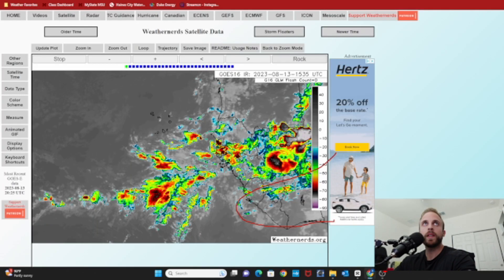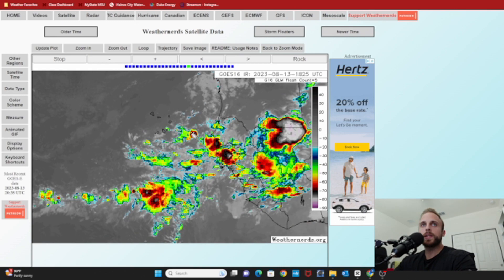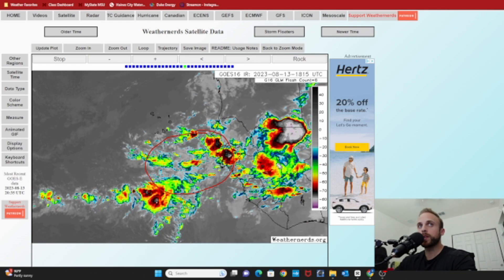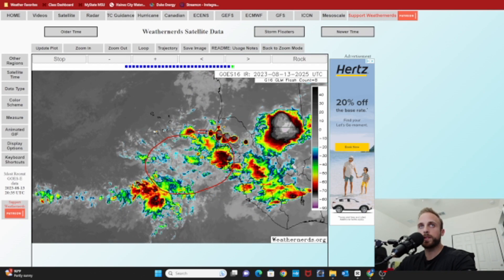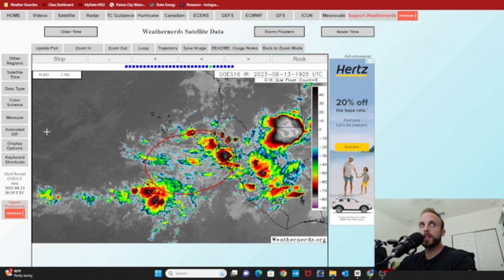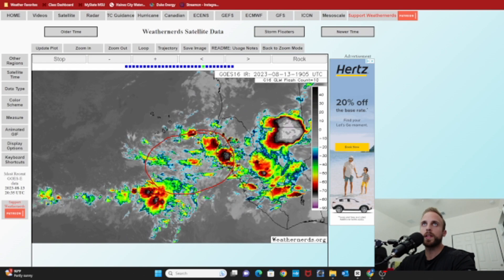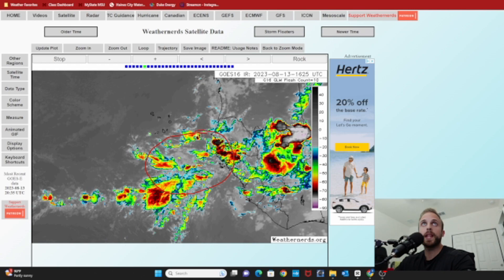Zooming in a little bit — this is going to be our invest area right here. This circulation, this conglomeration of thunderstorm activity, is working its way off the African coast and is almost fully over water at this point. Unfortunately, it doesn't look like we have an identifiable center of circulation just yet, but I would imagine over the next three to five days, especially once this dry air gets far enough downstream of it, we're going to start to see a semblance of some cyclonic curvature on the visible satellite. We're losing daylight out in that portion of the globe right now, so I won't switch to visible imagery.